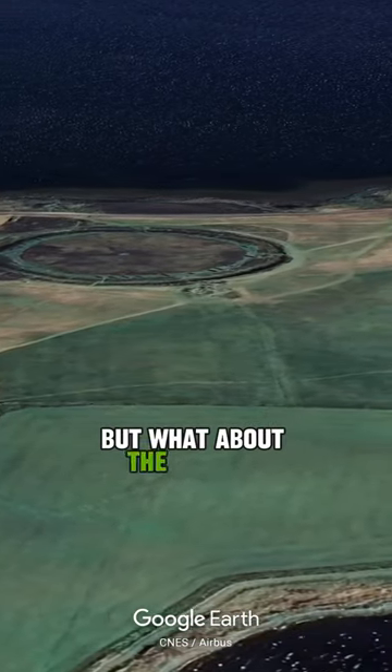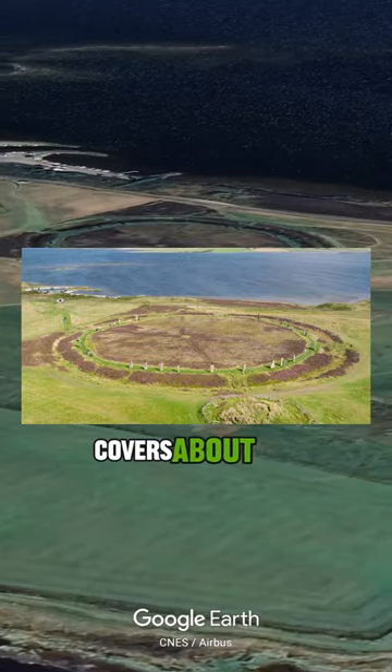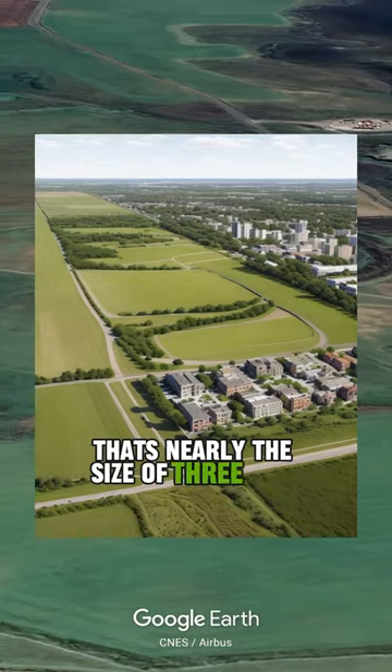But what about the Ring of Brodgar in Scotland? This stone circle and its surrounding ditch covers about 257,000 square feet of ancient land — nearly the size of three city blocks.